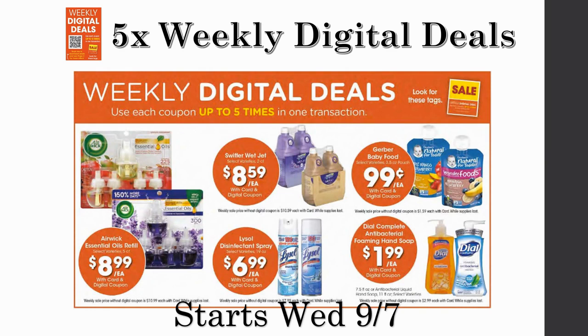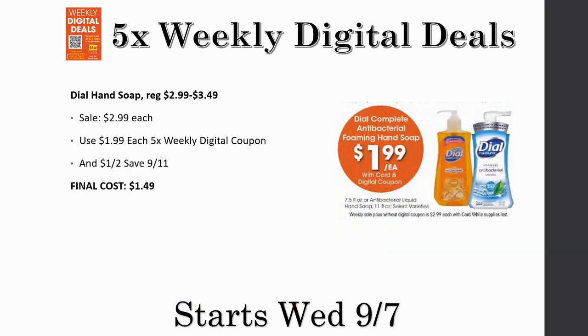Now let me give you some things that are coming — the five-time weekly digital deals starting on September 7th. Make sure you subscribe because I will be doing a full must-do deals video on Wednesday. First upcoming deal is the Dial hand soap, regularly priced $2.99 to $3.49, on sale for $2.99, but going to be $1.99 each with the five-time weekly digital coupon. On top of that, you can pair it with a $1 off two from Save 9/11, making it just $1.49. The weekly digital is a store coupon and the Save 9/11 is a manufacturer coupon, so you can stack them together.